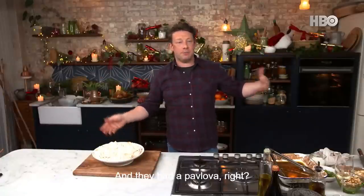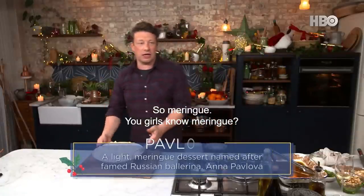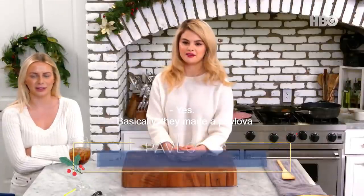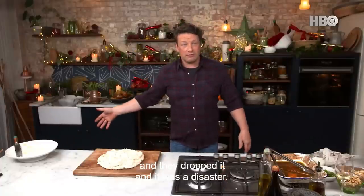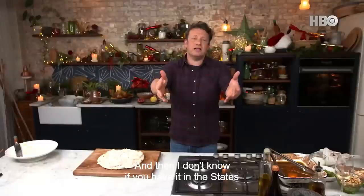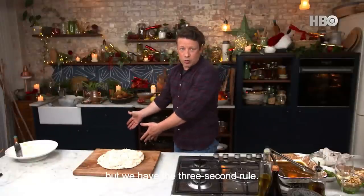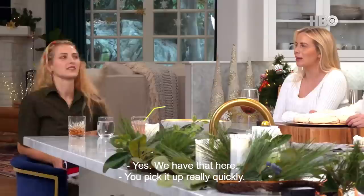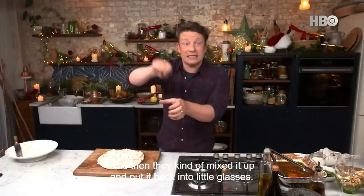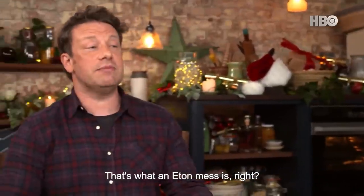They had a pavlova - meringue, you girls know a meringue? Basically, they made a pavlova and they dropped it, and it was a disaster. And I don't know if you have it in the States, but we have the three-second rule. They picked it up really quickly, and then kind of mixed it up and put it back into little glasses. That's what an Eton Mess is.